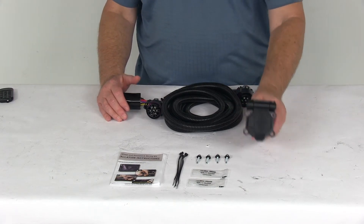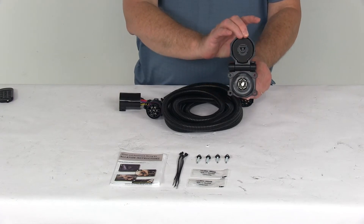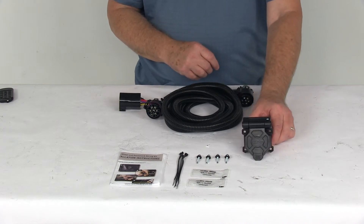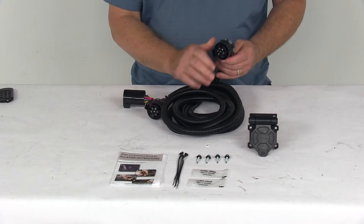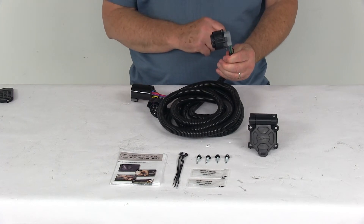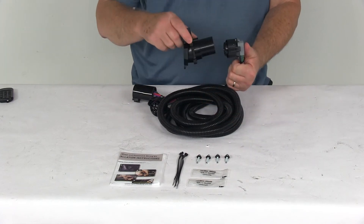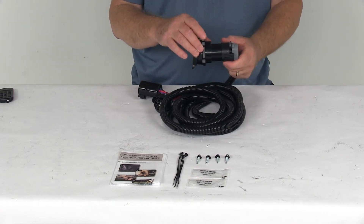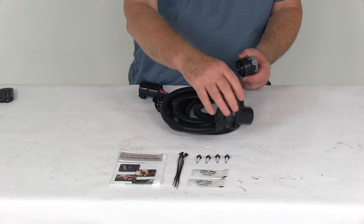This will provide a 7-way blade style connector in your truck bed for hassle-free hookup of a 5th Wheel or Gooseneck trailer. The connector head right here on the harness is designed with a 90-degree angle so that it will fit in the tight spaces in your truck bed side rails. When you go to install this, it will go in just like that and comes out 90 degrees into your truck bed side rail.